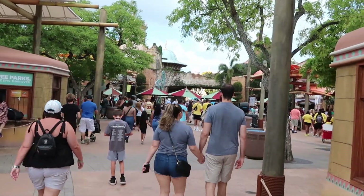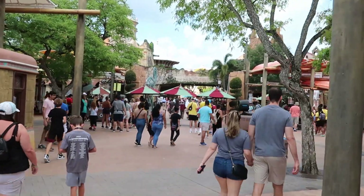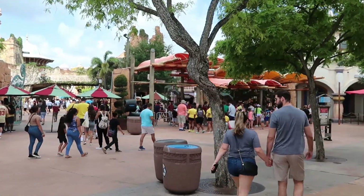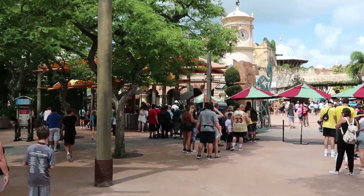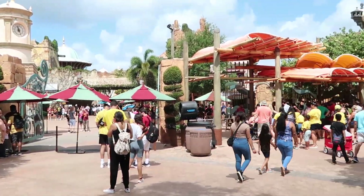As we're making our way into Islands of Adventure, they do have all of the turnstiles opened up today — in the middle and on the left and the right. So I'm assuming it's probably going to be some decent crowd levels today.